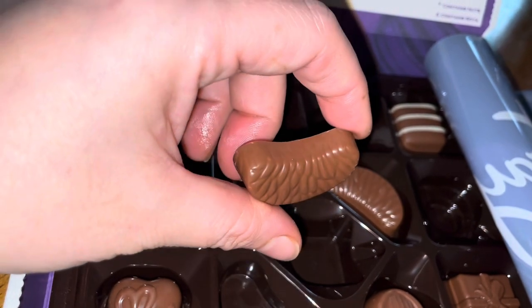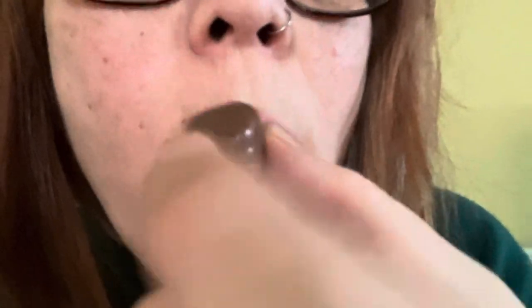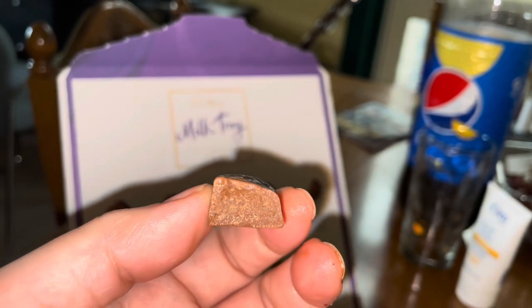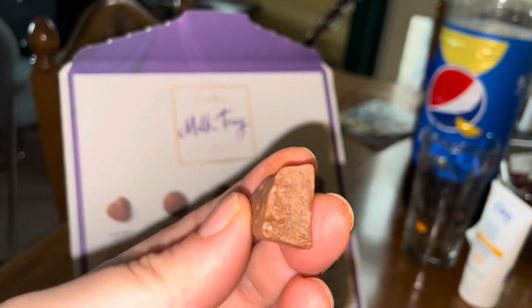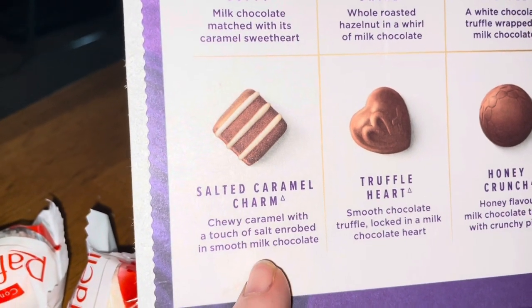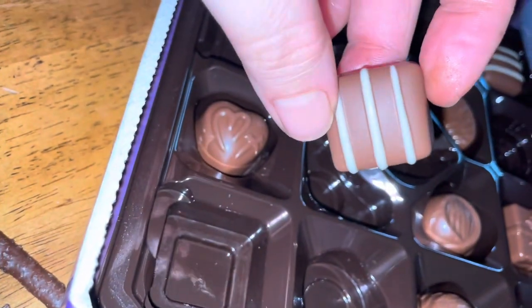Now we go on to the orange. Because this was a truffle it is obviously very soft - almost like an arrow inside, it's very soft and smooth and silky. Wow, they've really upgraded their chocolates and I love them.